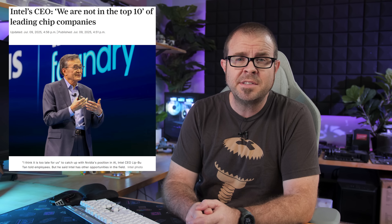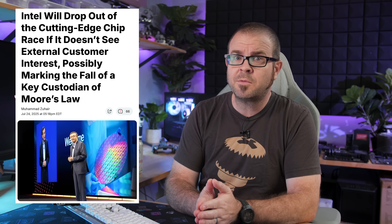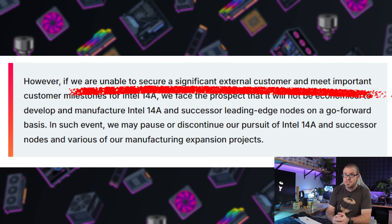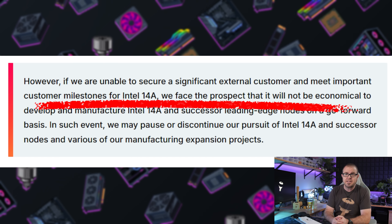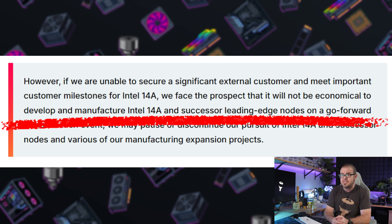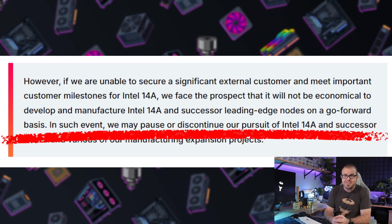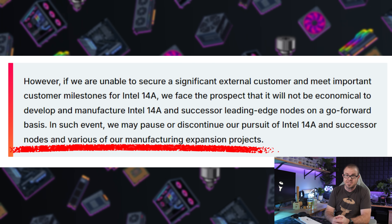Each week in 2025 seems to treat us to some new and abysmal Intel news, whether it's layoffs, production delays, or CEO Lip-Bu Tan's rosy and optimistic demeanor, and this week is no different. On Thursday, Intel published their Q2 earnings report where dire statements were made regarding their in-development 14A process, and I quote: 'If we are unable to secure a significant external customer for Intel 14A, we face the prospect that it will not be economical to develop and manufacture Intel 14A and successor leading-edge nodes on a go-forward basis. In such event, we may pause or discontinue the pursuit of Intel 14A and successor nodes and various of our manufacturing expansion projects.'